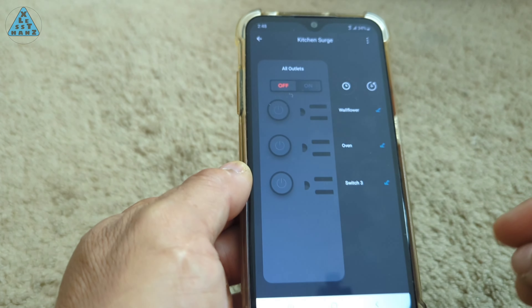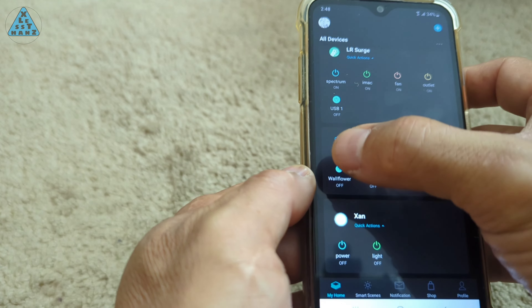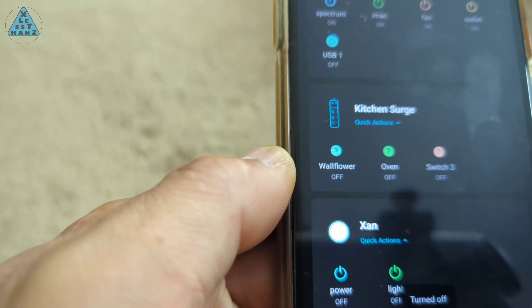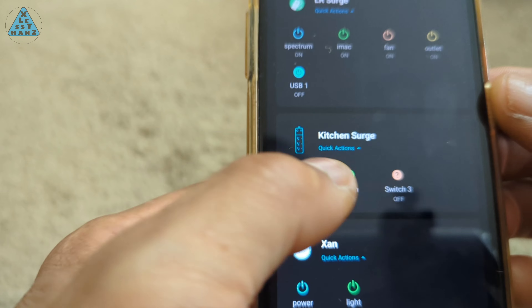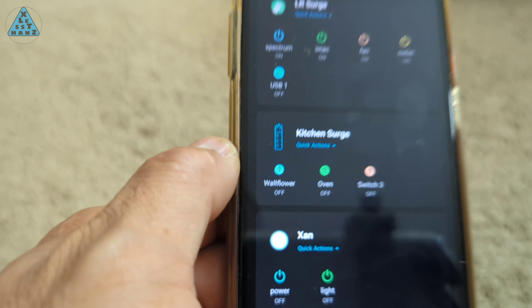Keep in mind that for any of the outlets scheduled to turn on and off, you can also turn them on and off on demand manually. This would be useful for something like a party during lunch when you need the air freshener on for an unscheduled amount of time.